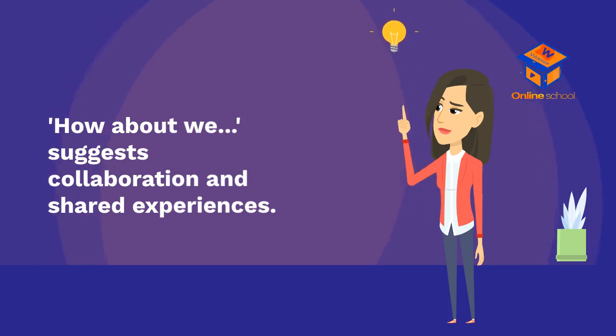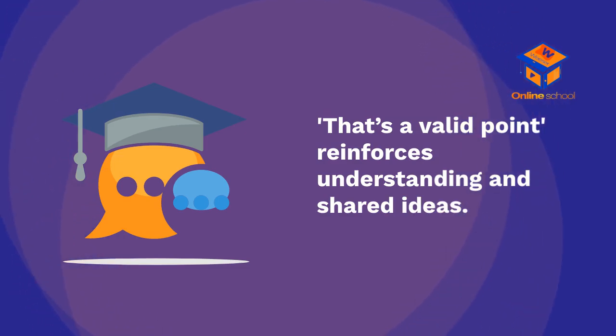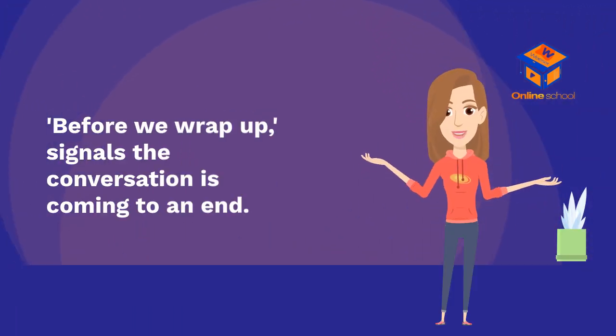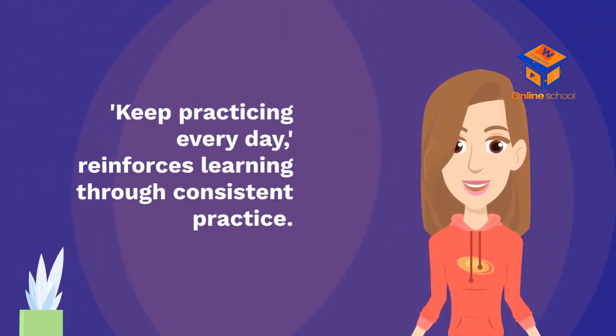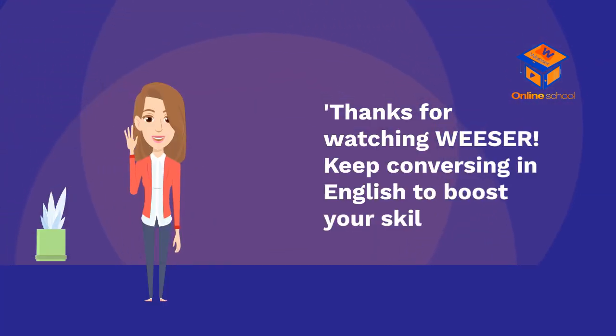'How about we...?' suggests collaboration and shared experiences. 'I didn't think about it that way' shows openness to new perspectives. 'That's a valid point' reinforces understanding. 'What's your take on this?' encourages others to express their views. 'Before we wrap up' signals the conversation is coming to an end. 'Feel free to reach out if...' maintains ongoing communication. Keep practicing every day. Remember, mistakes are part of learning — it encourages a growth mindset. Thanks for watching, and keep conversing in English to boost your skills.